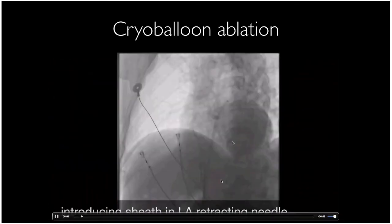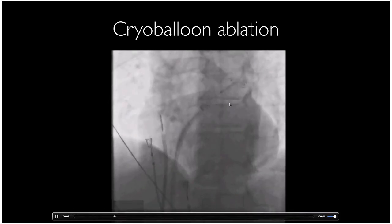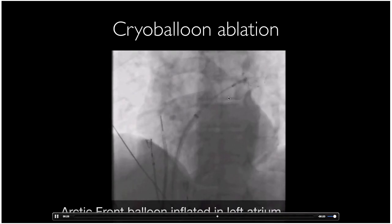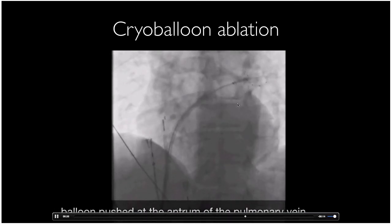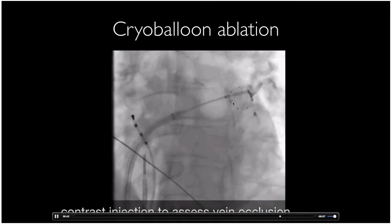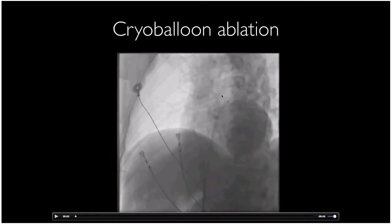In the real-life fluoroscopic view: the catheter goes into the pulmonary vein as a rail, the balloon is inflated and positioned in the pulmonary vein antrum, contrast is injected to confirm no leaking out — confirming full circumferential contact — and then we start freezing. We're far outside the vein, ensuring we're ablating at the right location.